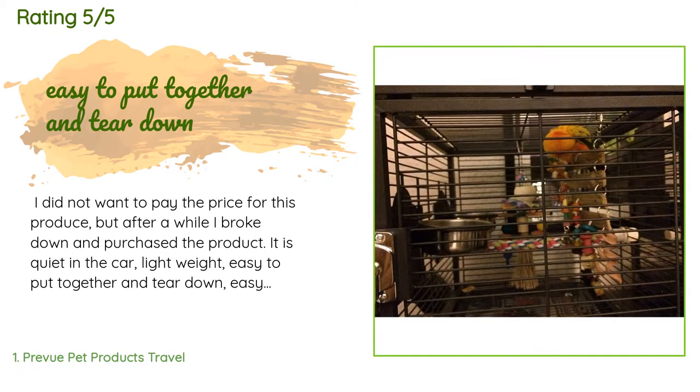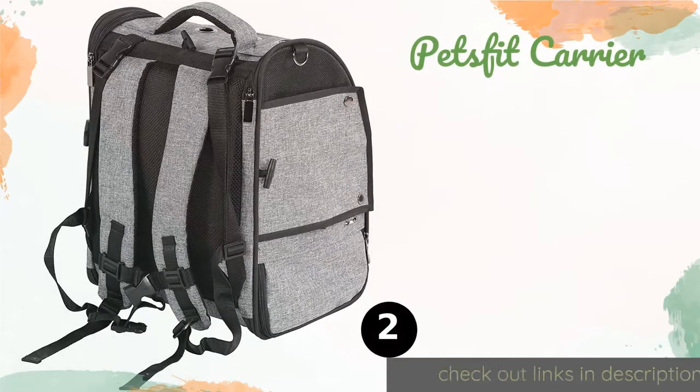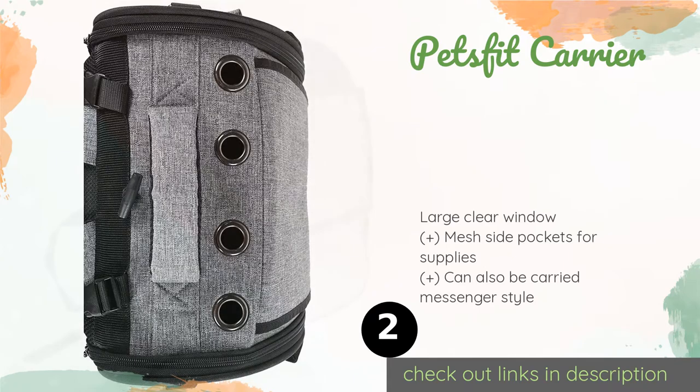A customer said: I did not want to pay the price for this product, but after a while I broke down and purchased it. It is quiet in the car, lightweight, easy to put together and tear down, easy to put in the car, and great for that overnight stay away from home. I really like the product so I bought another one. I really enjoy this cage for my sun conure and Goffin's cockatoos. For conures you can put two to three birds in one cage; for a Goffin's cockatoo, one bird per cage.